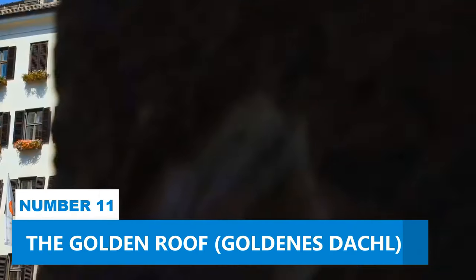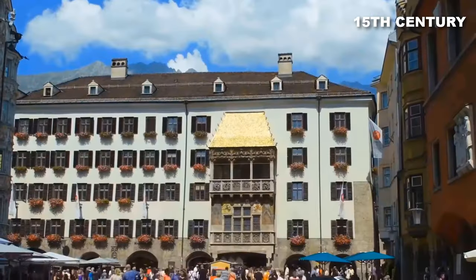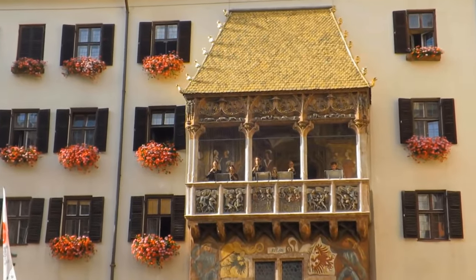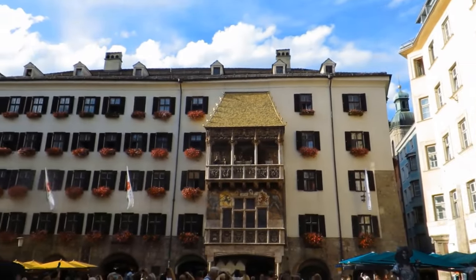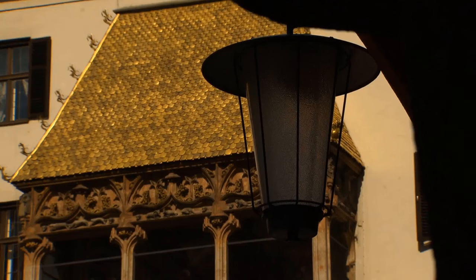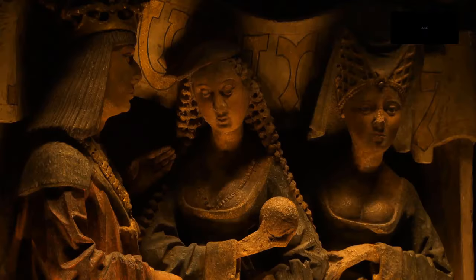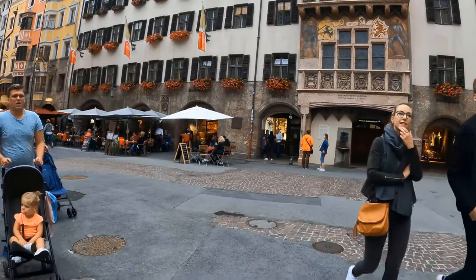Number 11: The Golden Roof. The Golden Roof is a famous landmark constructed in the 15th century. It consists of a balcony adorned with thousands of gilded copper tiles, creating a shimmering golden appearance. The roof was designed to serve as a royal box where the emperor and his imperial entourage could sit in state and enjoy festivals, tournaments, and other events that took place in the square below. Today, the Golden Roof is a popular tourist attraction and a symbol of Innsbruck's history.